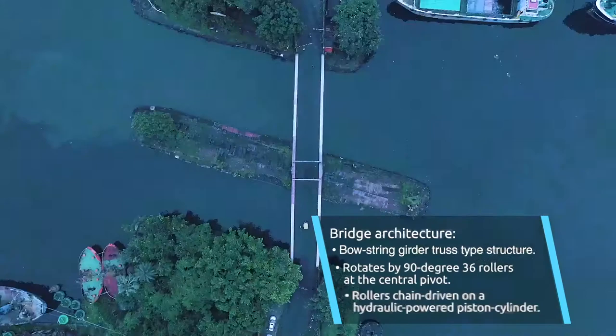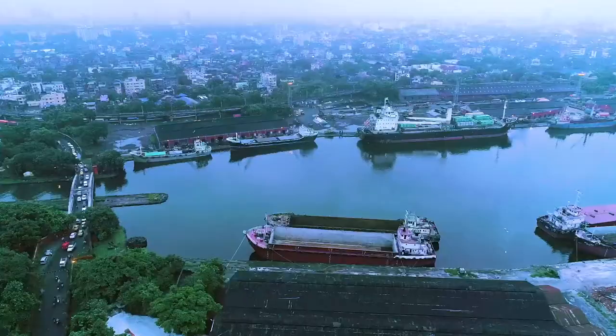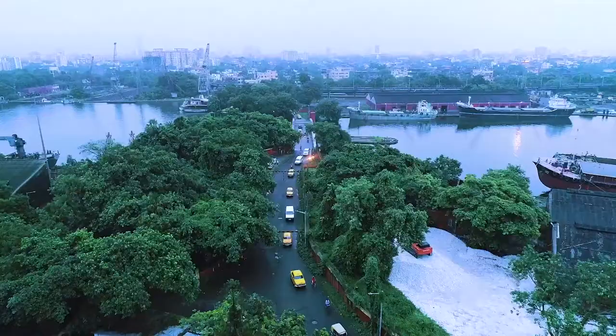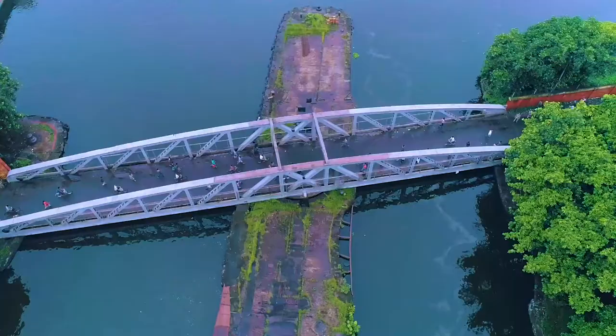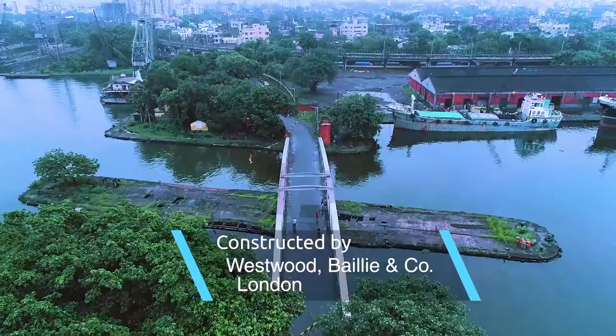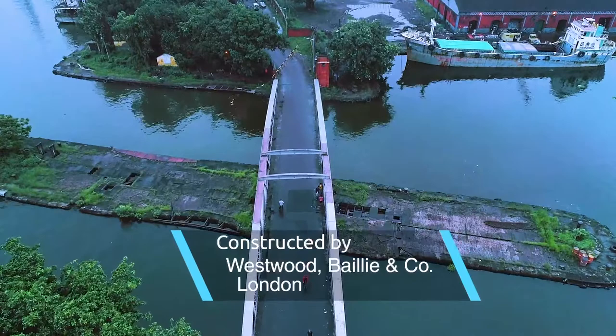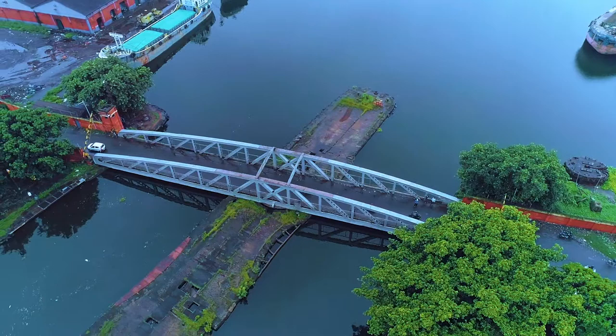The two-lane swing bridge connects the Khedirpur-Methyaburuj-Garden Reach area to Strand Road and the rest of the city. It is a crucial link for daily commuters between Garden Reach and the central as well as eastern parts of Kolkata. In 1890, the swing bridge was constructed by Westwood Bailey & Company, London, and it was installed for connecting the two flanks of Garden Reach Road when it existed before the Khedirpur dock was commissioned.